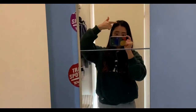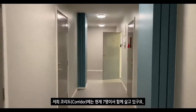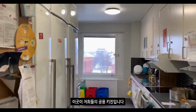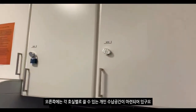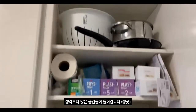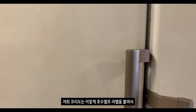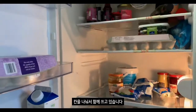그럼 이제 주방으로 가볼까요? 저희 꼬리도에는 현재 7명이서 함께 살고 있고요. 몇 명이서 함께 사는지는 건물마다, 그리고 동네마다 다 달라요. 이곳이 저희들의 공용 주방입니다. 오른쪽에는 각 호수별로 쓸 수 있는 개인 수납 공간이 마련되어 있고요. 저희 수납 공간은 이렇게 위에서 아래 한 줄을 쓸 수 있어요. 생각보다 많은 물건들이 들어갑니다.